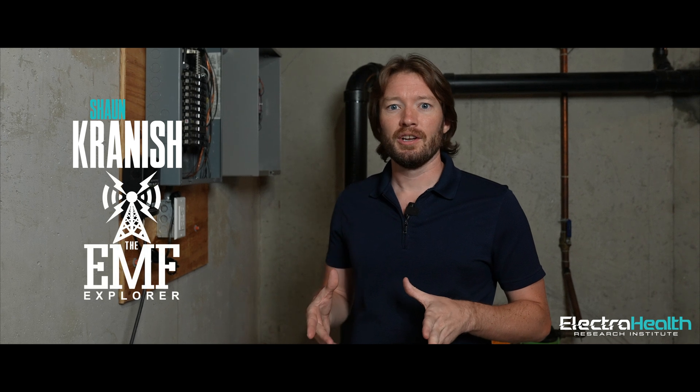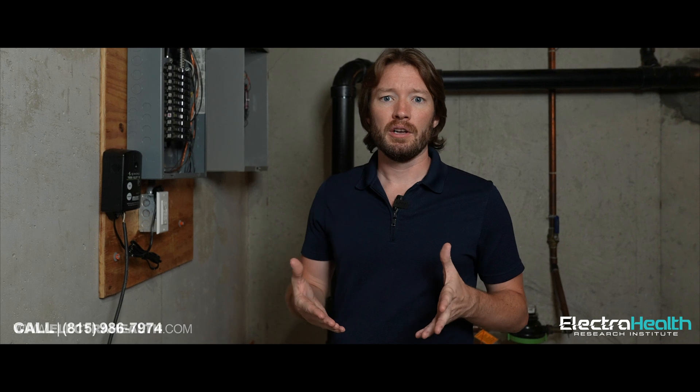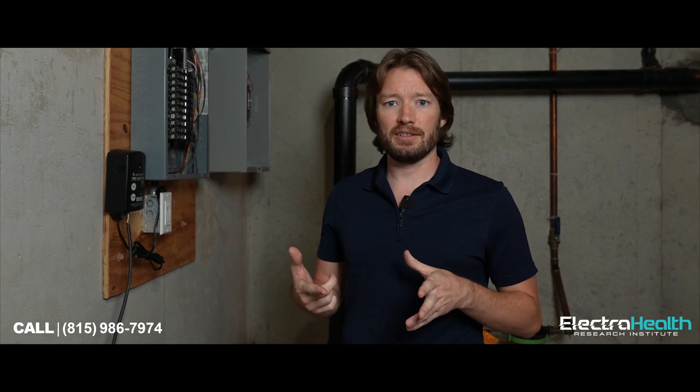I'm Sean Kranish, the EMF Explorer. Please like, subscribe, and comment on this video — ask me questions, I'll answer. Visit our website; you can contact us. We do this work remotely over the phone. Our phone number is 815-986-7974. You can contact us through the website as well. We will help you — you can get this fixed too.